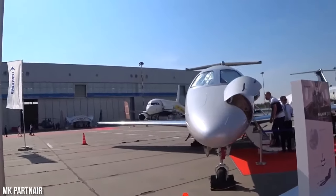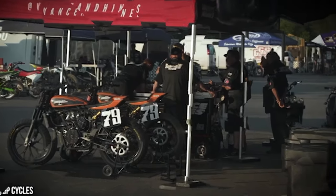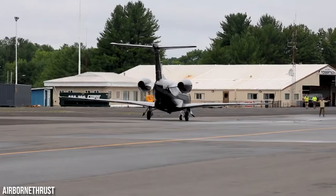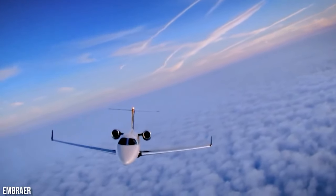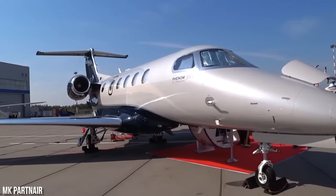The Phenom 300 has certainly lived up to its promises, according to Terry Vance, a retired motorcycle drag racing champion who now ventures into various motorcycle-related businesses. Vance, who received the second U.S.-based Phenom 300 in January, had already accumulated 115 flight hours by the end of June. He expressed that the aircraft has the potential to become iconic in terms of customer satisfaction, saying, "Embraer has just made the '55 Chevy."